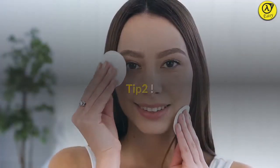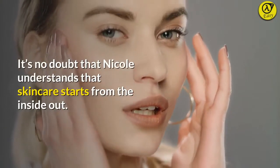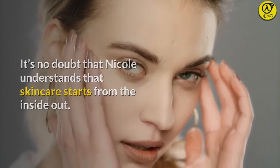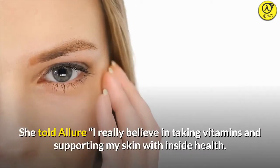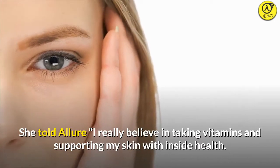Tip 2: She takes her vitamins. It's no doubt that Nicole understands that skincare starts from the inside out. She told Allure, "I really believe in taking vitamins and supporting my skin with inside health."